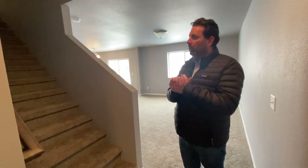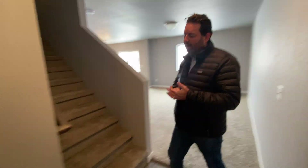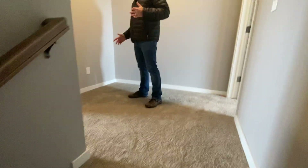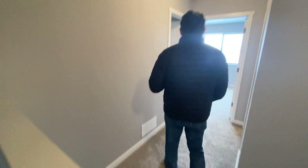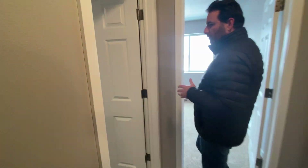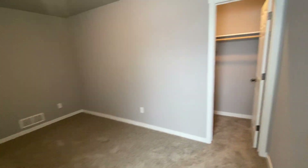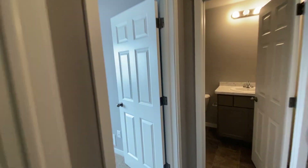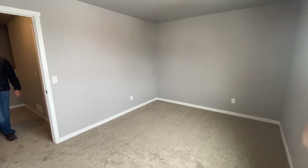What really makes this plan great is the functionality of the second floor. You've got three really good sized bedrooms, all with walk-in closets, and two full bathrooms. There's a small loft area — I've had customers put a desk here to make it a workspace and it works out great. On this side we have two good sized bedrooms, both with walk-in closets. There's also a full bath and a linen closet.